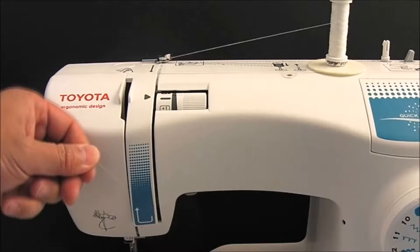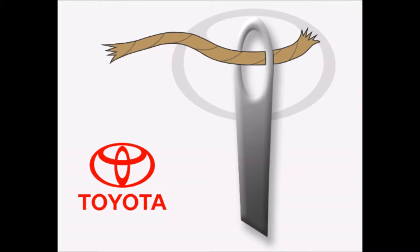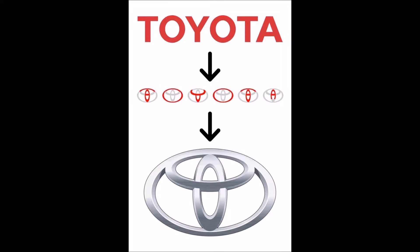Number 9: Toyota. The logo is a hint at the company's past — it represents a needle with a thread passing through it. But you can also find any letter of Toyota in the logo.